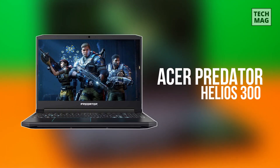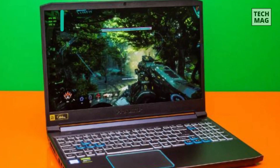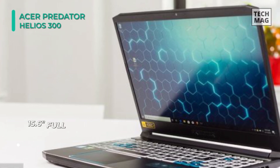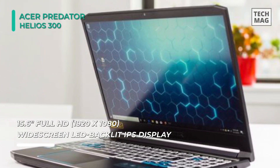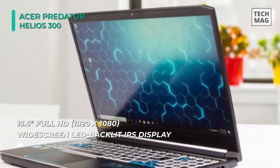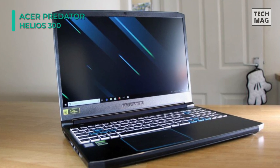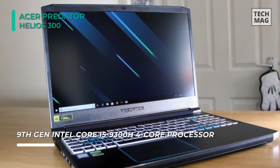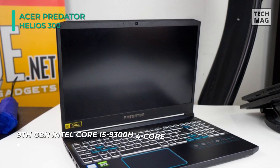Up next on the list, we have the Acer Predator Helios 300. This gaming laptop is powered by a 2.6GHz Intel Core i5-9300H 4-Core processor, 16GB of DDR4 RAM, a 512GB NVMe PCIe M.2 SSD, and an NVIDIA GeForce GTX 1660 Ti graphics card. With the 120Hz IPS panel and 3ms overdrive response time, you can say farewell to blur and hello to clear, crisp, high-octane gameplay.